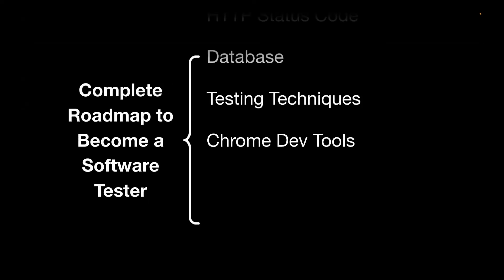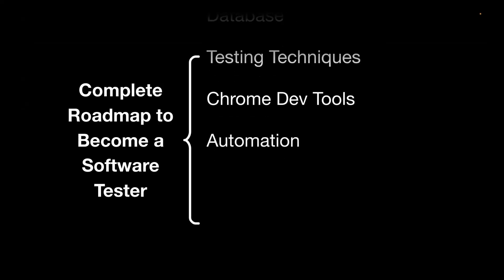Now moving on to the should-have skills, which will help you get a better job with higher pay, because this is the need of the hour. The first topic is automation. For example, if you are testing a web application and new features keep coming, you need to verify the new feature as well as the existing functionality. To avoid spending too much time on existing functionality manually, we do test automation — automating the steps we were doing manually.